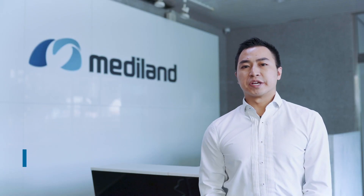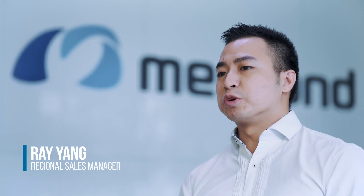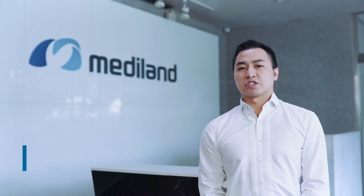Hello everyone, my name is Ray Yang, and I'm the sales manager of Mediland Taiwan. I'm responsible for the CIS in the South Sea Central Market. Today, it's such a great honor to introduce our company and our products.